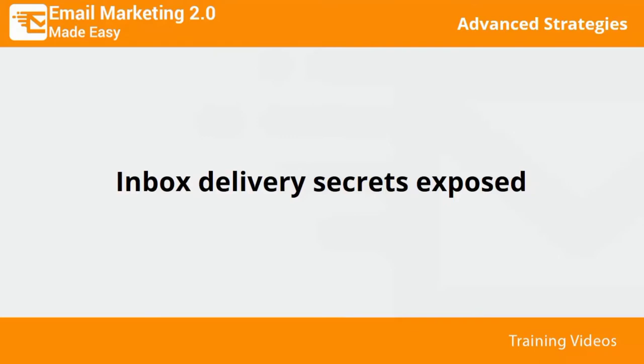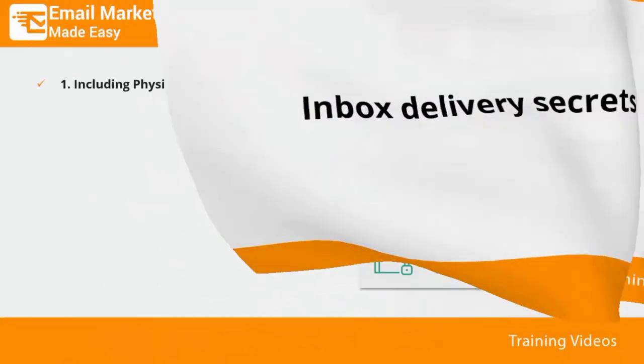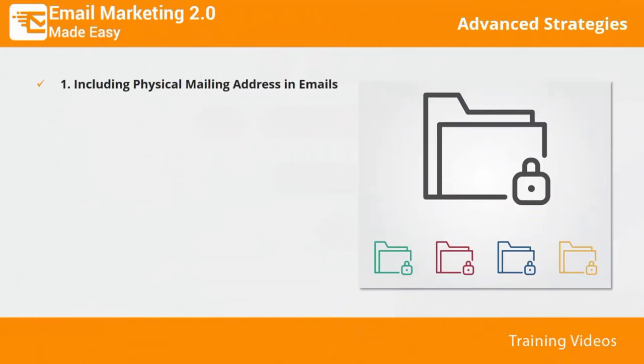Great inbox delivery is not only a matter of sending your emails to see who gets them and who does not. Successful email delivery rates depend on a lot of factors that can sometimes escape your knowledge, and that is why we are going to teach you the secrets for achieving great inbox delivery rates.